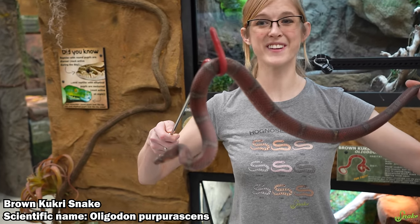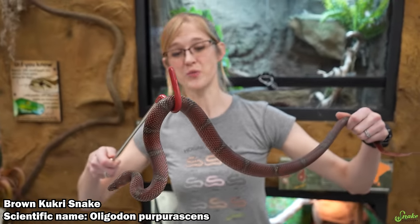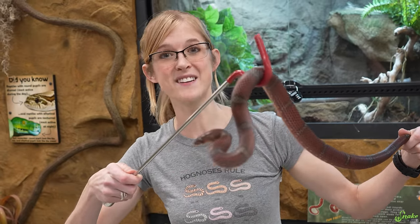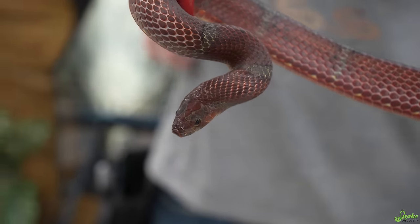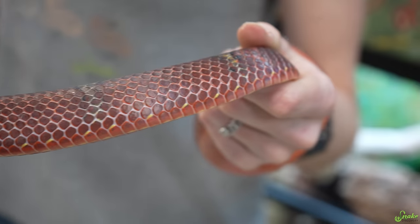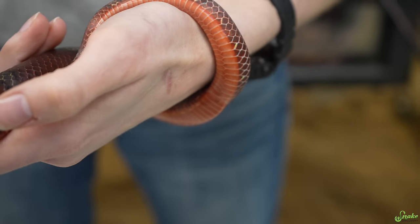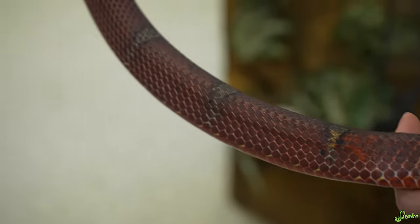Number 5 on today's list is the Brown Kukri Snake. I actually need a hook for this one because of how unique this species is. Ours is a red morph, which is why she's a bit redder than they usually appear in the wild. The Brown Kukri Snake is native to southern Asia where they live in mountainous forests. They stay relatively small, only getting to about 3 feet long as adults — this fully grown adult is about 2 and a half feet. Their diet includes frogs, lizards, but they especially like eggs.